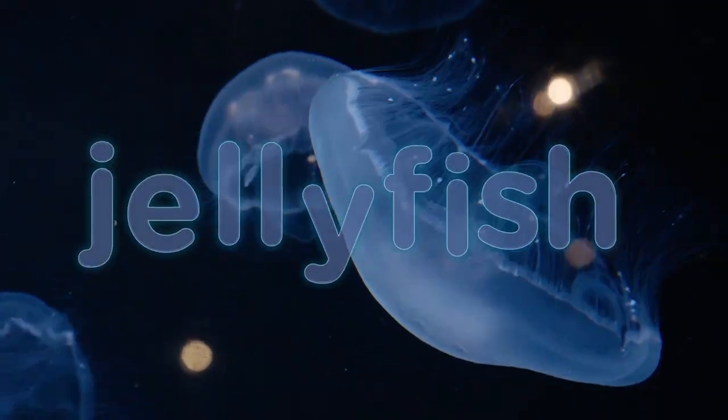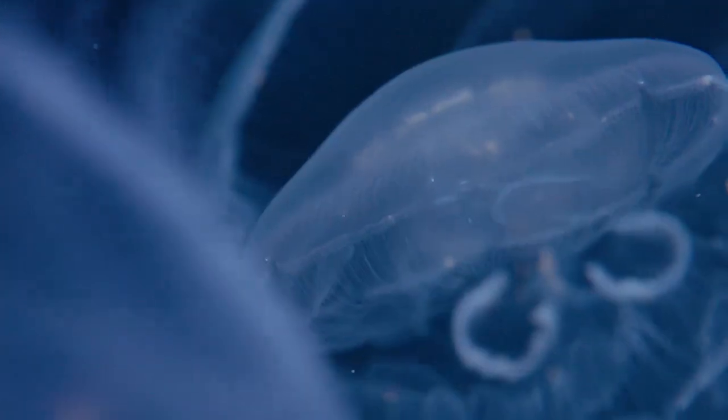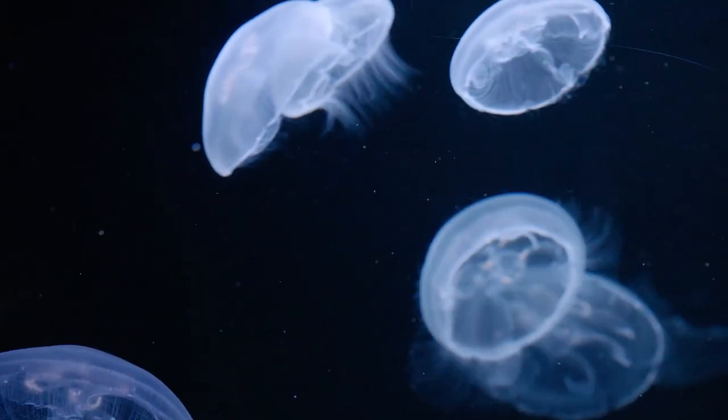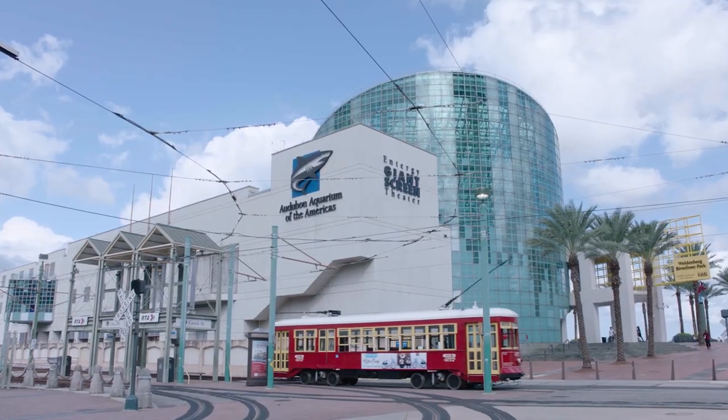They're spineless, brainless, and absolutely mesmerising to watch. I am of course talking about the jellyfish — a marine marvel that captivates thousands of visitors every year here at the Audubon Aquarium in New Orleans.